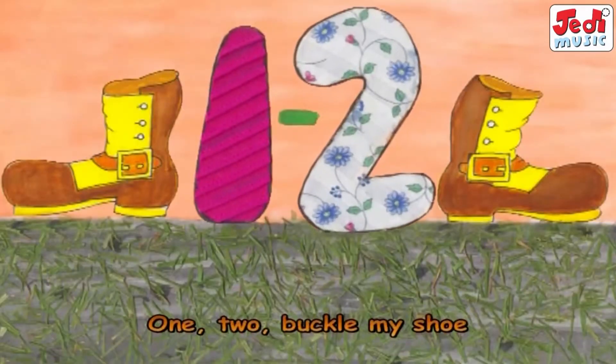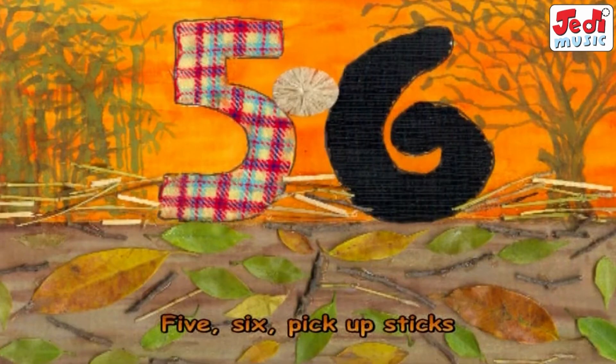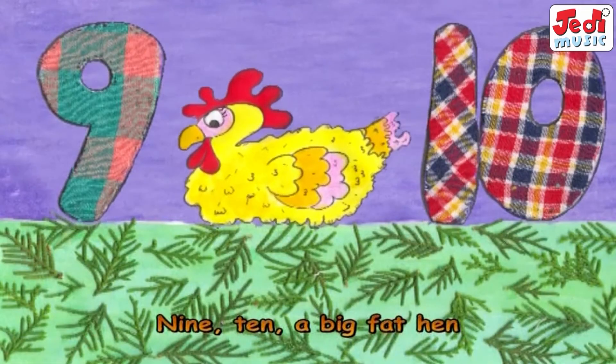One, two, buckle my shoe. Three, four, knock on the door. Five, six, pick up sticks. Seven, eight, lay them straight. Nine, ten, a big fat hen.